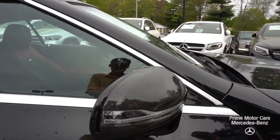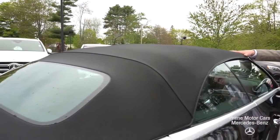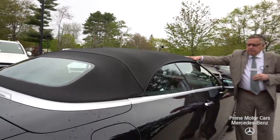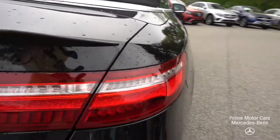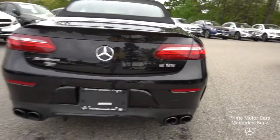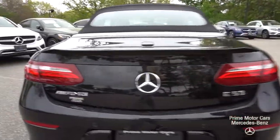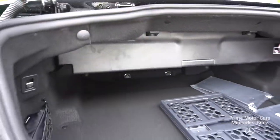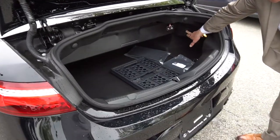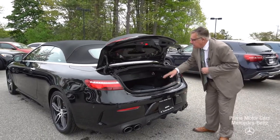The cars are 4Matic, so you can use this through the winter if you'd like. I'll show you the top later, but it's dry, it's insulated, it's quiet — it's not like convertible tops in the old days. Just a beautiful car. The convertible is based on the E-Class chassis, so you have a usable backseat and usable trunk space. This will go up when the top is down for golf clubs and things like that.